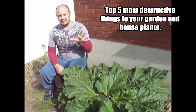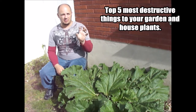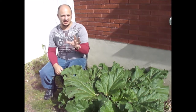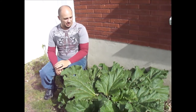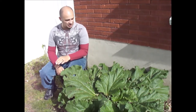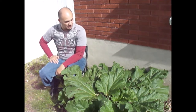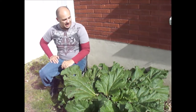Today we're covering the top five things that are, in my opinion, most harmful or most damaging to your garden or houseplants. I almost did six — one of them became an honorable mention — but we're breaking it down to five. I decided to film by my rhubarb because it has a good example of one of the things I'm going to talk about. Let's get into it, starting with number five.